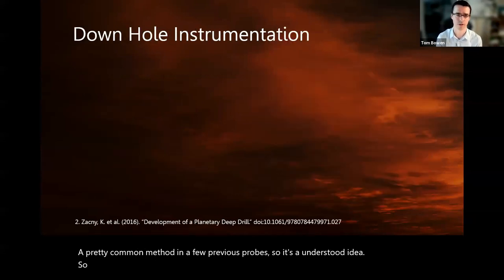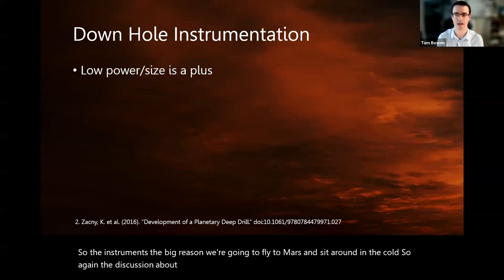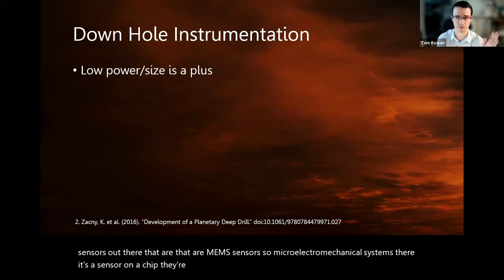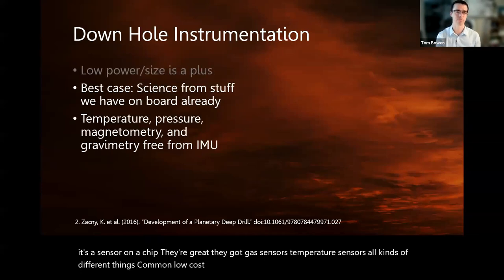The instruments are the big reason we're going to fly to Mars and sit around in the cold. Low power and small size are really important. There are a lot of MEMS sensors — microelectromechanical systems — which are sensors on a chip. They're great: gas sensors, temperature sensors, all kinds of things — common, low cost, relatively accurate, wide variety.